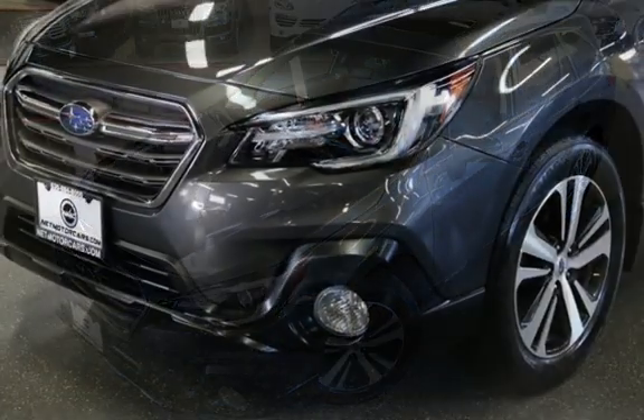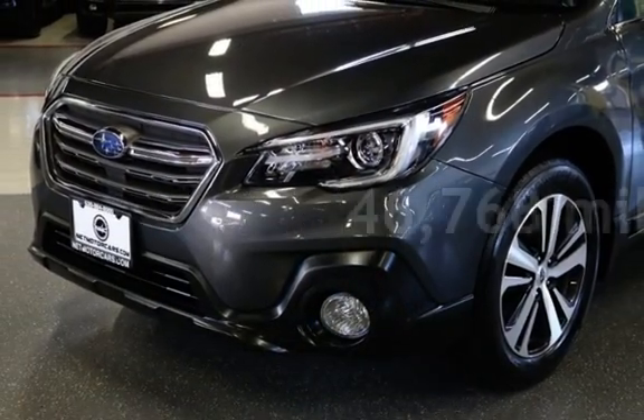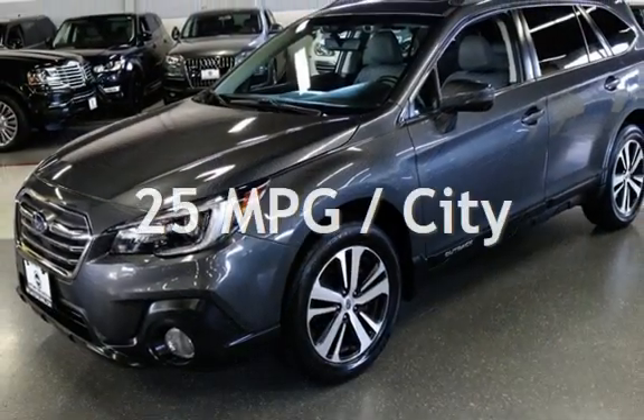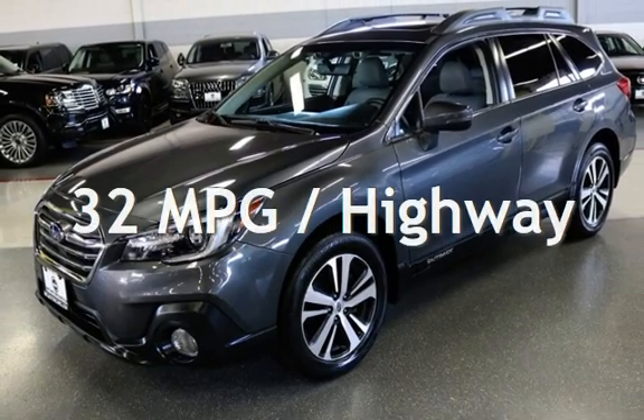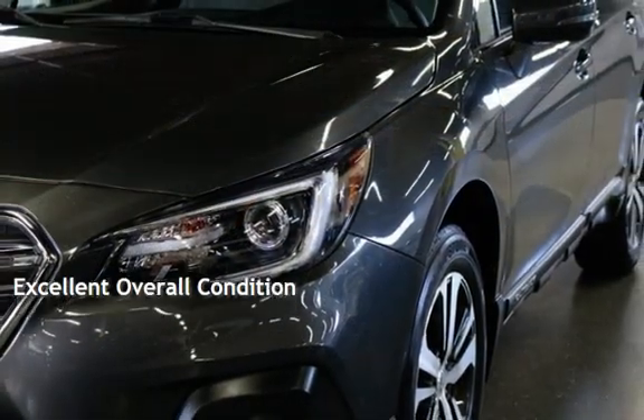This Subaru is a great value with less than 47,000 miles on the odometer. Estimated fuel economy for this vehicle is 25 miles per gallon in the city and 32 miles per gallon on the highway. This vehicle is in excellent overall condition.